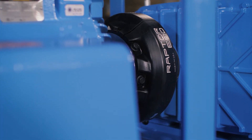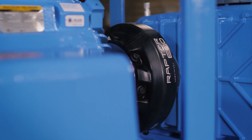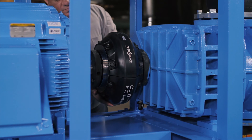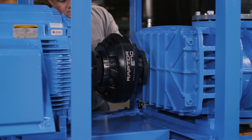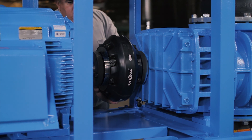Give yourself insurance, give your customer insurance, give your rep insurance. You can't go wrong. You have the customer service, all the engineering backup and support that you could possibly need. It's a win-win for everybody. I don't think there's a better product on the market than the Dodge Raptor.